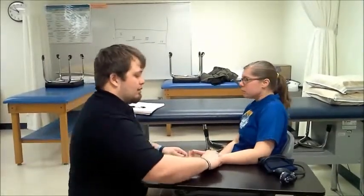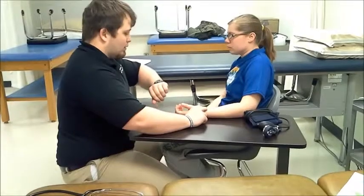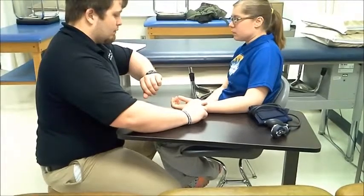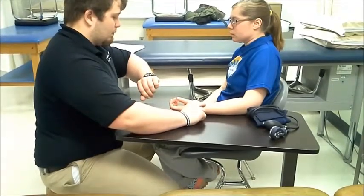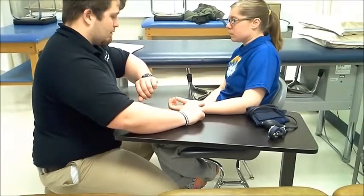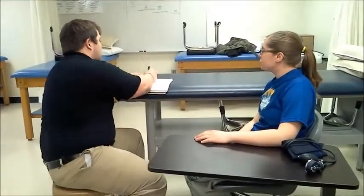Next I'm going to take your pulse — your beats per minute on your heart. I'm going to take it for 30 seconds then multiply by 2. You had 62 beats per minute, which is pretty much perfectly average — really good actually. I'm going to write that down quick.